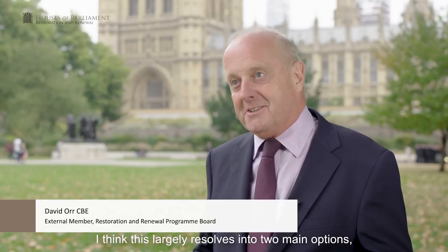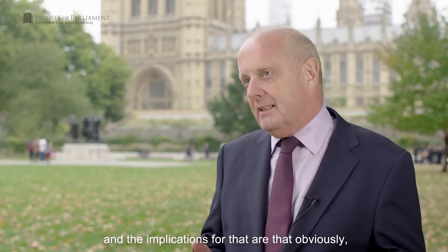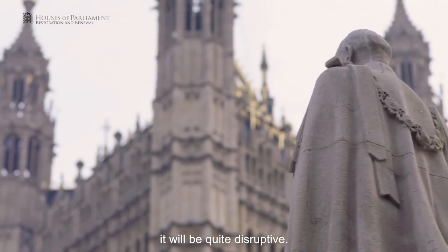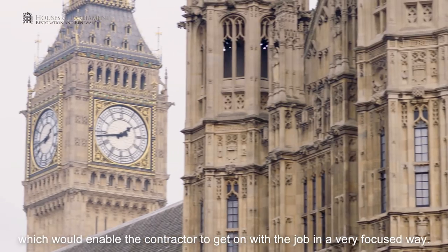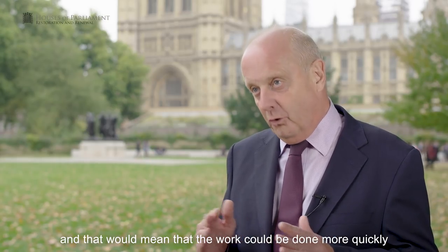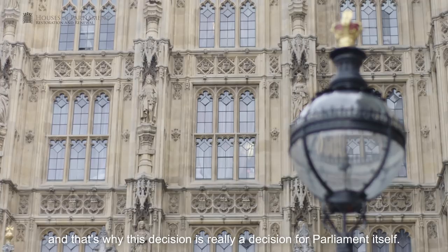This largely resolves into two main options. One would be staying put in the building, either in whole or in part. The implication is that it will take longer, because the contractor will be working around the existing occupants, meaning it will cost more and be quite disruptive for occupants and visitors. At the other end of the spectrum would be a full decant, which would enable the contractor to get on with the job in a very focused way, with a free run at things, meaning the work could be done more quickly and more economically. Of course it does mean that parliament would have to decant to other premises — and that's why this decision is really a decision for parliament itself.